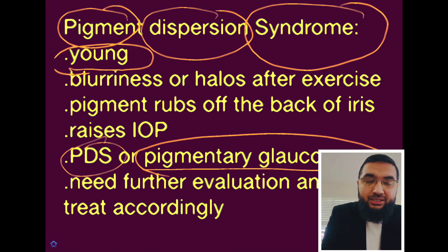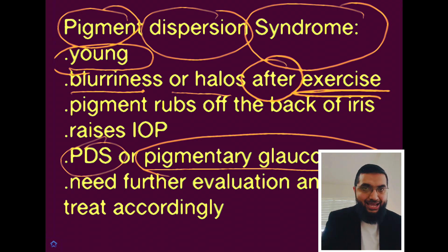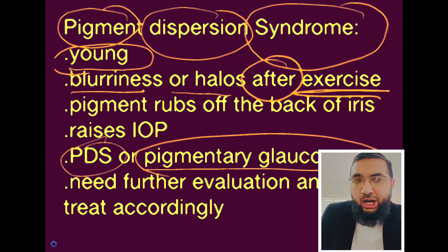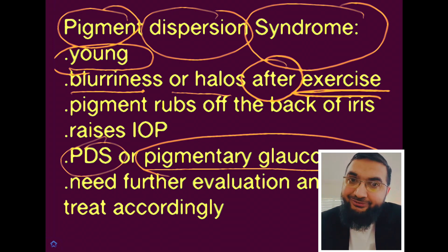Those patients will complain about blurry vision or seeing halos, typically after exercise. A young guy comes to your clinic and says, 'Doc, I was doing my workout last night at the gym and I started having blurriness. I kept going and it got worse — I started seeing halos around the lights. I was scared, so I stopped, went to my car, had my smoothie, and the symptoms went away.' Then you look inside the eye and it might look normal because the pigment may have settled down.